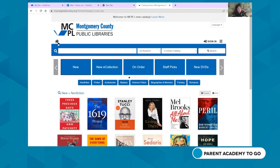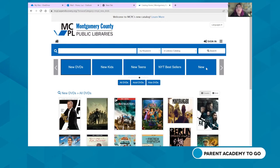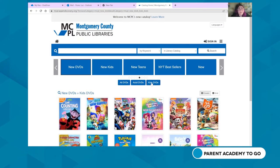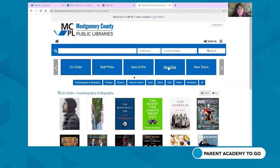MCPL's Aspen catalog has a lot of great features, from book lists and recommended reading to staff picks, new DVDs, and New York Times bestsellers. You can sort DVDs by adult or kids. We also have an on-order list — so if you're waiting for a book to come out, you can put it on hold from that list. You'll want to sign into your account to do this.